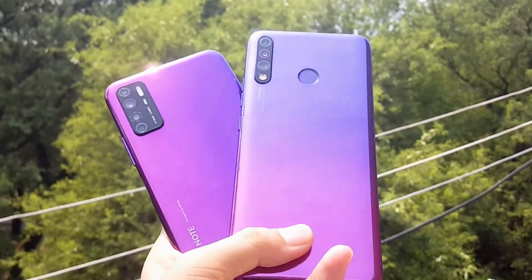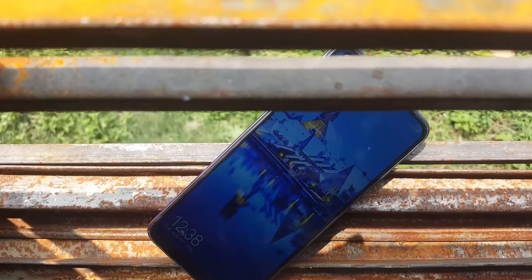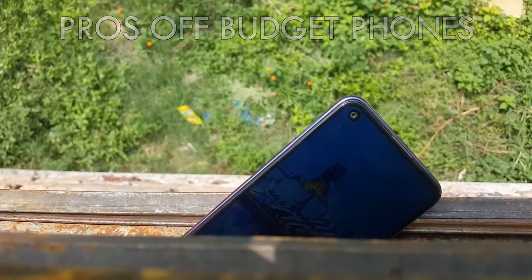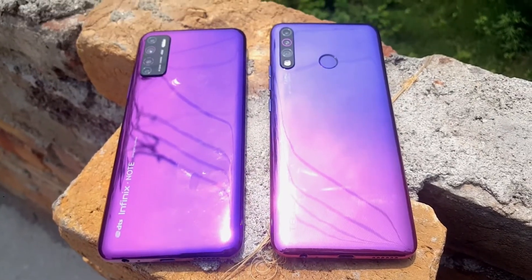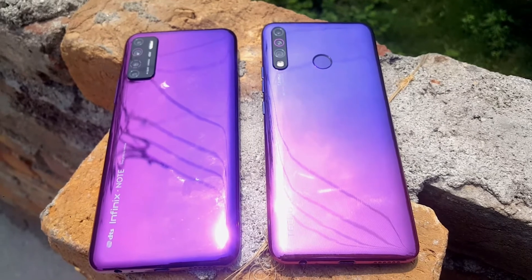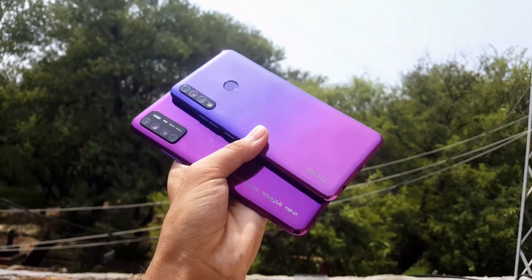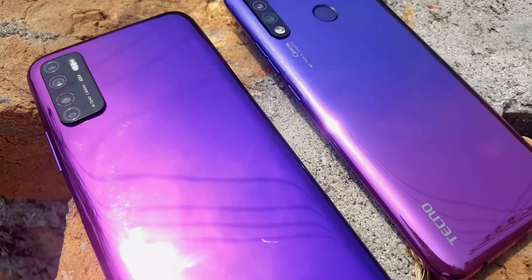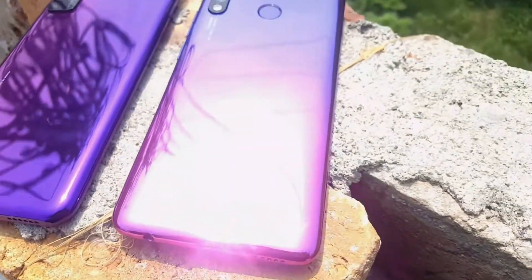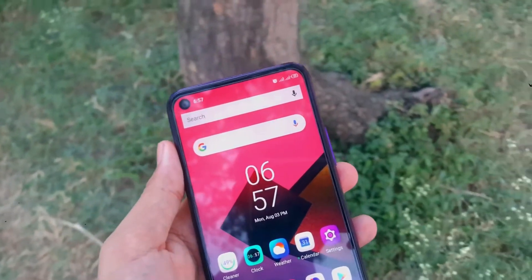Now let's talk about the best things you can get with a brand new budget phone. First, bigger batteries — contrary to flagship devices, budget phones are generally thicker, which means they have more space for internals and often pack bigger batteries. Also, due to the fact that budget devices run on a low-end chipset and do not have high-resolution displays, they are able to last longer on a single charge.